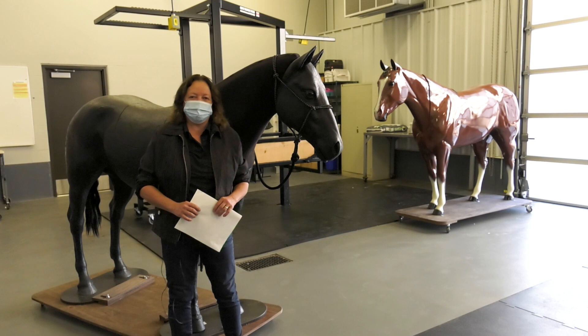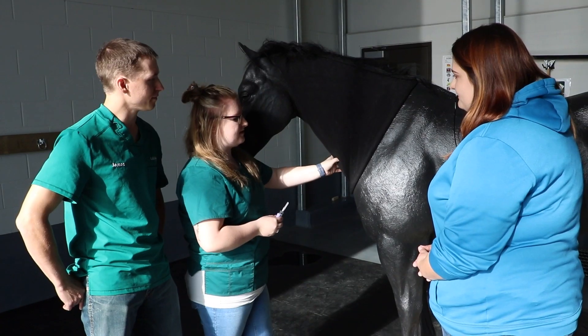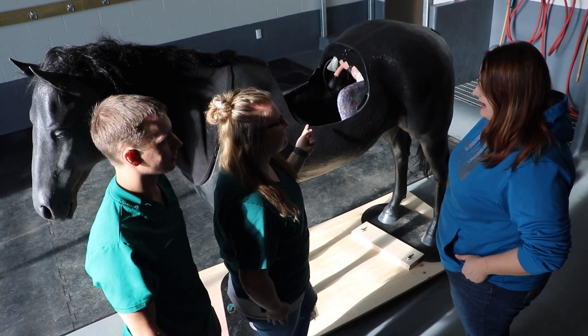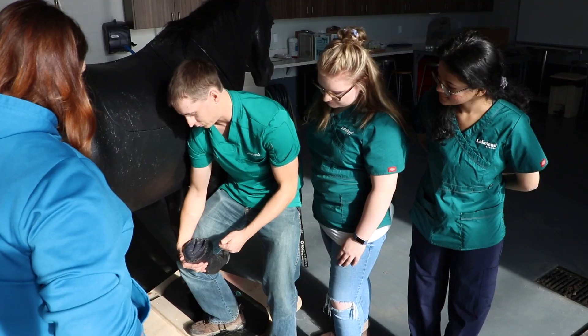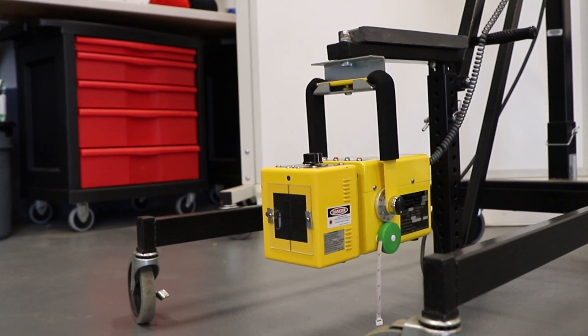This is our equine space, which allows us to bring in four horses at one time for a lab. We have equine models that allow students to learn how to give injections and take blood. We have stocks where horses can be held and restrained for equine dentistry, equine physical exams, or equine ultrasound. We also have our portable digital x-ray machine for horses in this area.